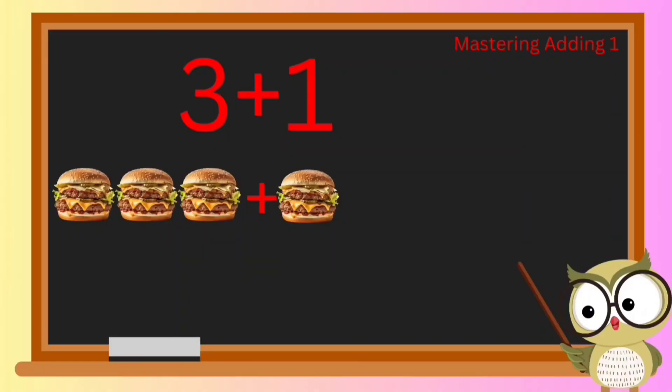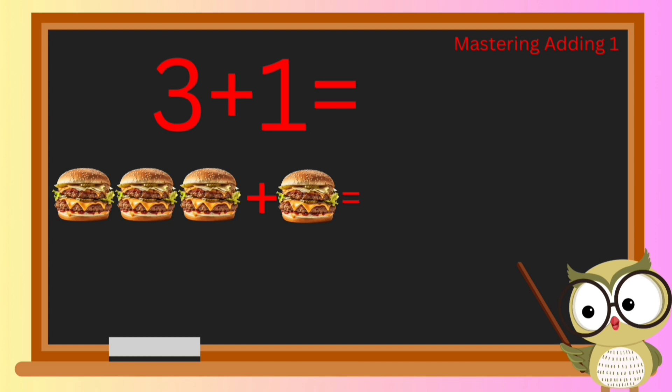Adventurers, are you ready to level up our math quest? We've mastered adding two things together, so now it's time to take it up a notch! Get ready to explore what happens when we add three awesome things and toss in one more. Let's dive in and uncover the magic of numbers together.